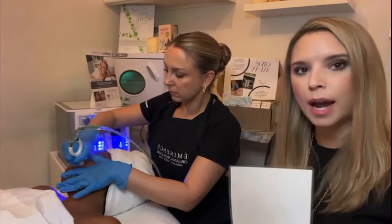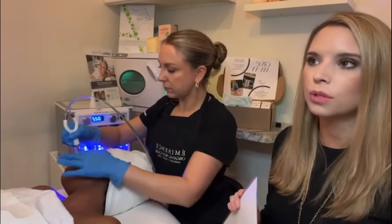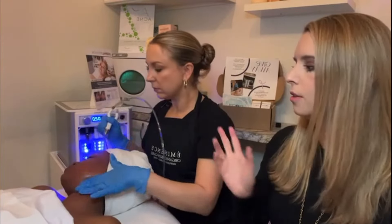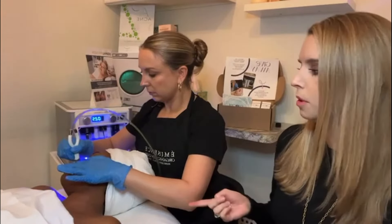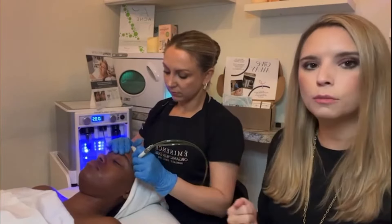You can absolutely do the dermal infusion with pretty much almost any of our treatments or facials. You can do it as a standalone treatment — come in, get your face cleansed, do the dermal infusion, and then I'd put serum and sunscreen on you and you'd be on your way. But my personal favorite is to pair it with another treatment and get the full facial with the massage. If you want to do a light peel after the dermal infusion, you certainly can — it really aids in the exfoliation process and product penetration.